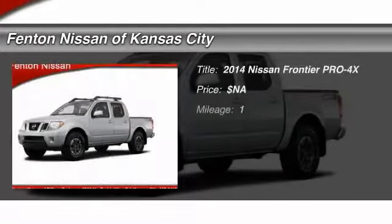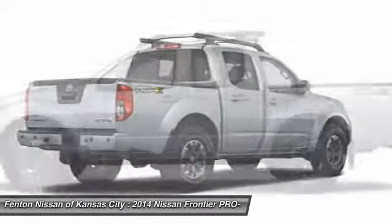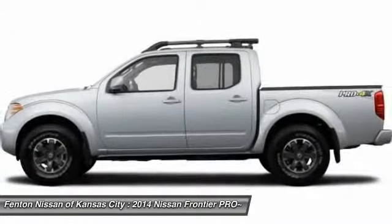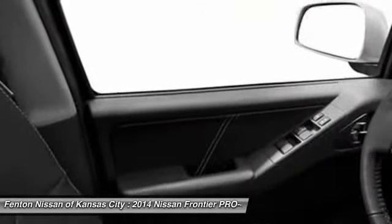The 2014 Nissan Frontier. The Nissan Frontier offers a full-length, fully boxed frame for strength, serious off-road capabilities, and a five-star rating for side-impact crash safety.